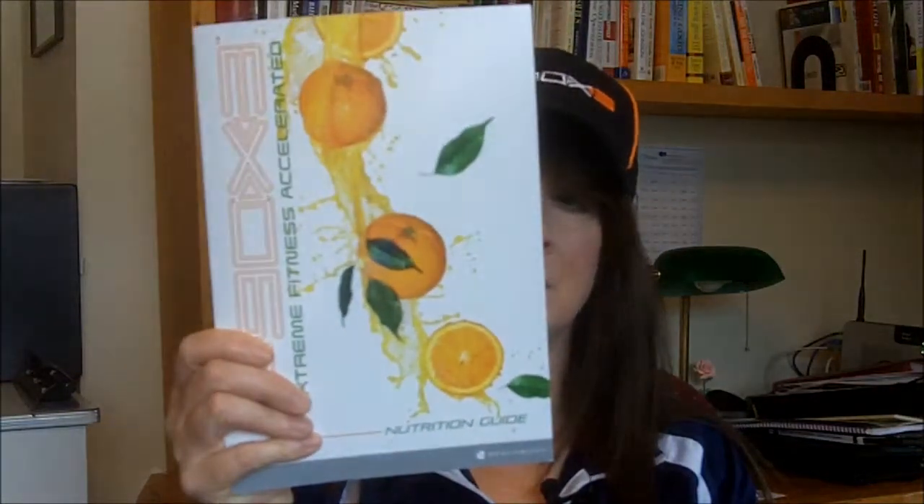Next is the nutrition plan on one side and the fitness guide on the other. I'm going to be digging into this more and I'll have other videos coming up telling you how the nutrition plan works, and any tips I have on how to make it easier — because I'm all about making it easier. So those will be coming up.